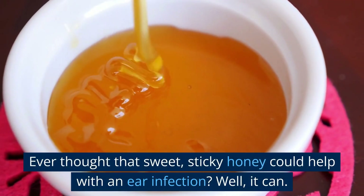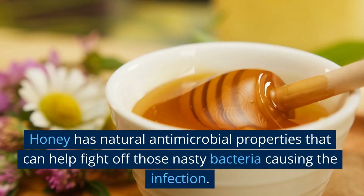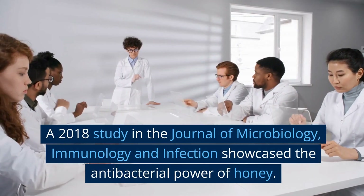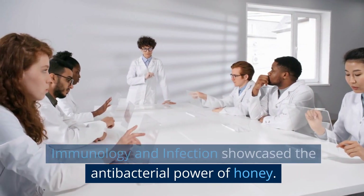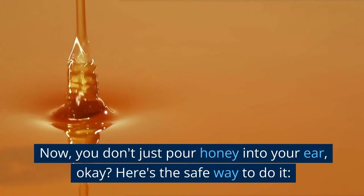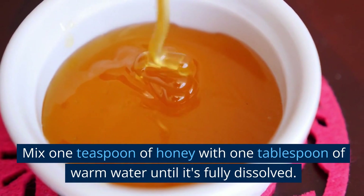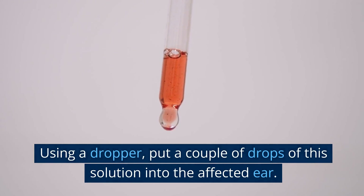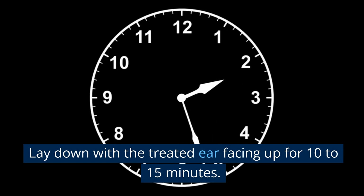Ever thought that sweet, sticky honey could help with an ear infection? Well, it can. Honey has natural antimicrobial properties that can help fight off those nasty bacteria causing the infection. A 2018 study in the Journal of Microbiology, Immunology, and Infection showcased the antibacterial power of honey. Here's the safe way to do it: mix one teaspoon of honey with one tablespoon of warm water until fully dissolved, use a dropper to put a couple of drops into the affected ear, then lay down with the treated ear facing up for 10 to 15 minutes.